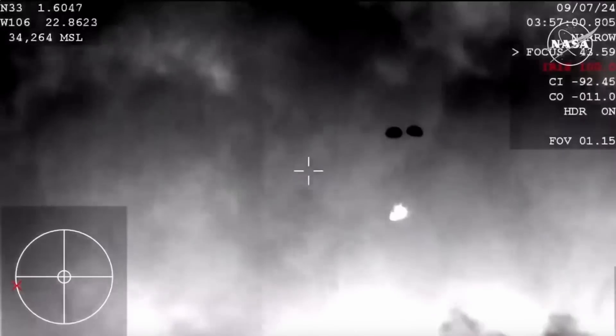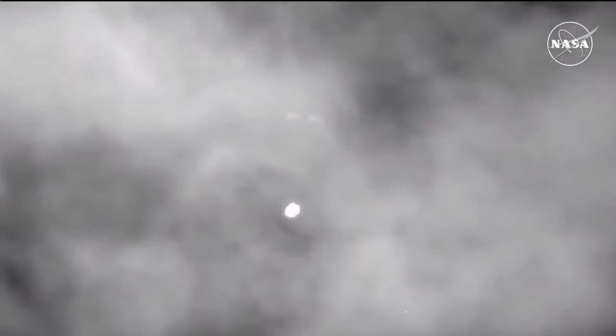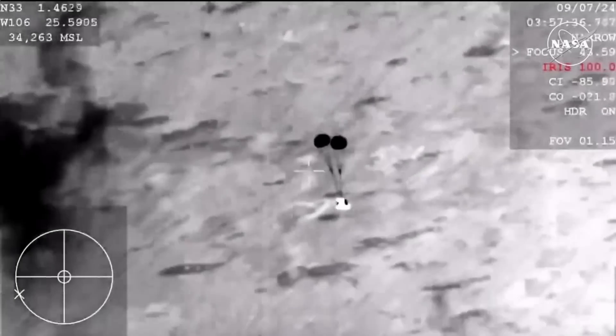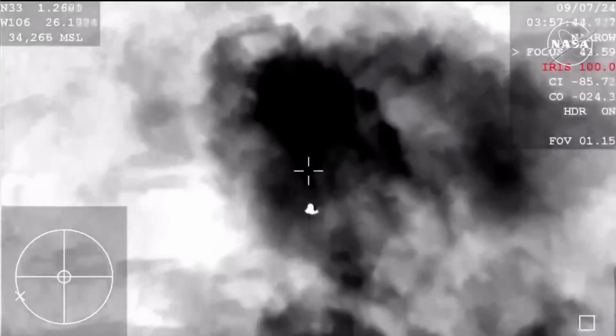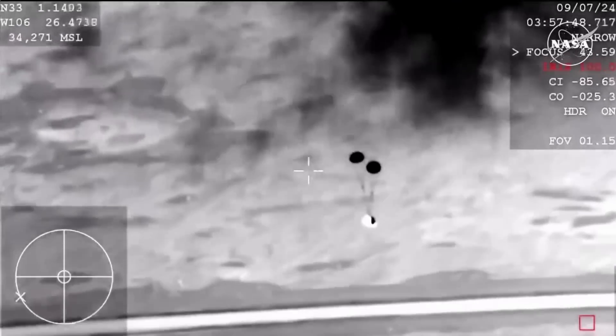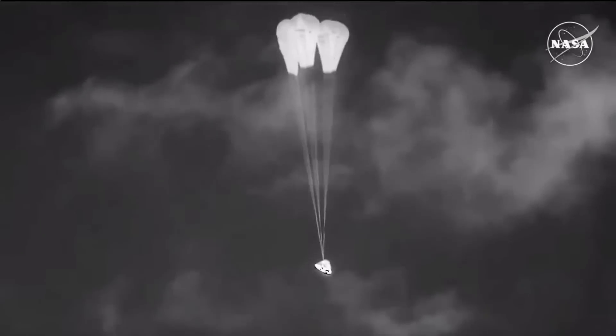About four minutes to go until touchdown. Now back to a view from the Cessna aircraft in the vicinity of the landing site — this is a view from a little lower than the WB-57. The next thing we're going to see is the three main parachutes come out, and everything will happen pretty quickly from that point on. After those mains are out, we'll see the bottom heat shield come off, making way for the landing airbags to deploy. And there's the main parachutes — we see three out, currently reefing.